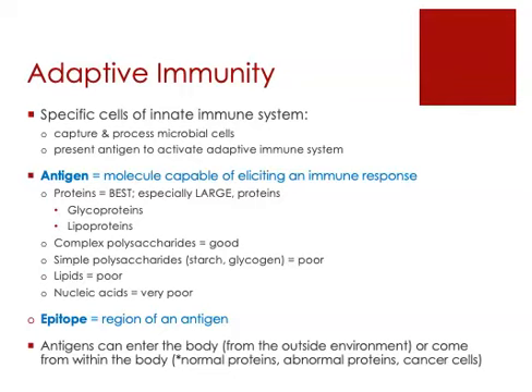Most antigens are proteins. In fact, proteins are the best antigens, especially large proteins. There are proteins made out of thousands of amino acids. When proteins have extra pieces of material attached to them — glycoproteins and lipoproteins — those also make great antigens.